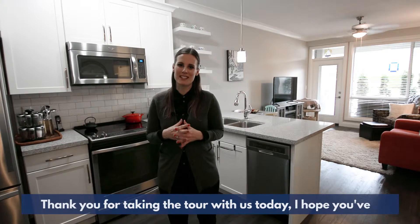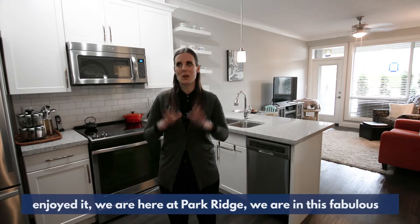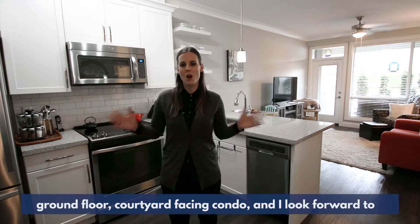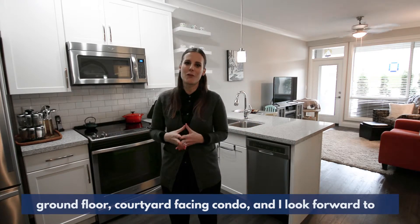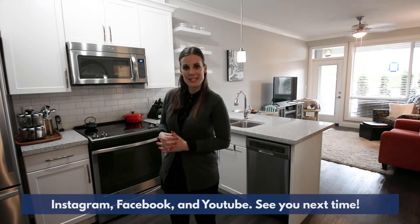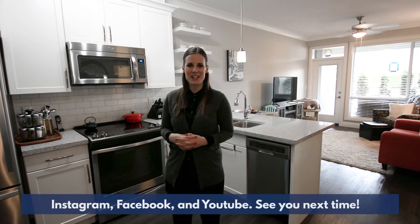Thank you for taking the tour with us today. I hope you've enjoyed it. We are here at Park Ridge in this fabulous ground floor courtyard facing condo and I look forward to showing it to you in person. Remember to check us out on Instagram, Facebook, and YouTube. See you next time!